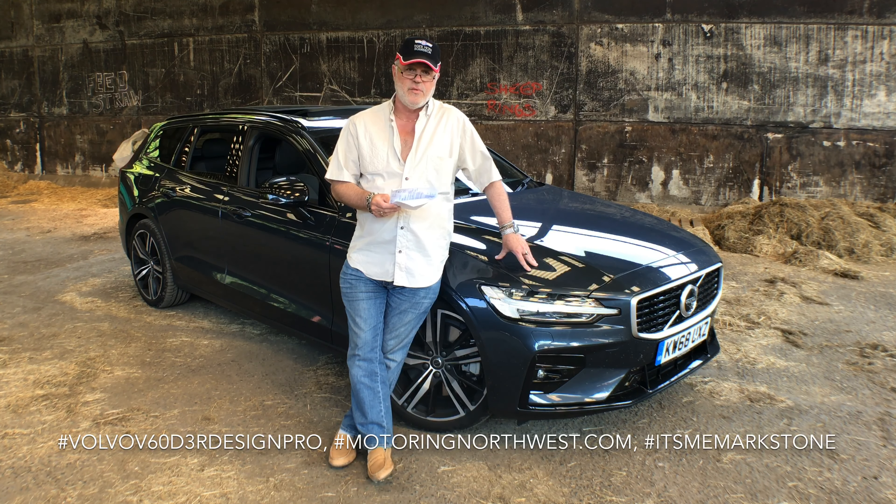If you want to read the more detailed review, go to motoringnorthwest.com. You can also hear my verbal review by catching it on the Backseat Driver radio show on Drystone Radio 103.5 FM, or via the motoringnorthwest.com live link — courtesy of the big blue banner at the top of the page. Thanks for joining me here at motoringnorthwest.com; until next time.